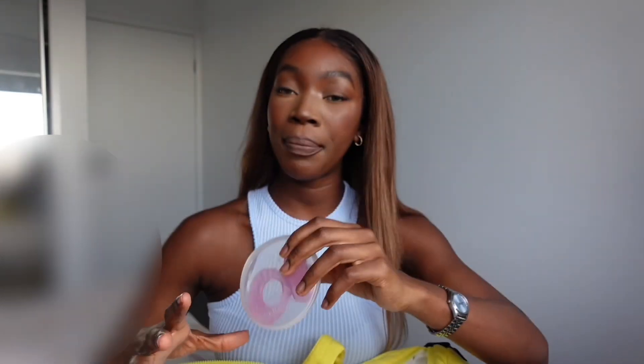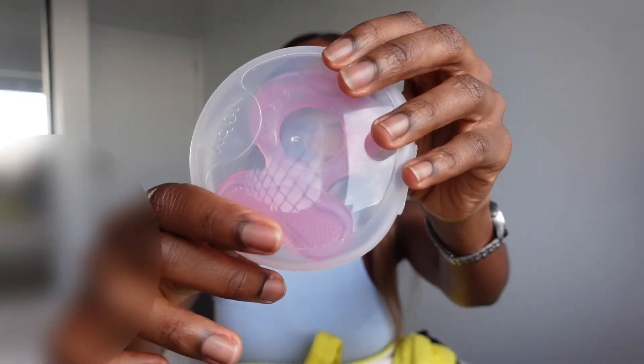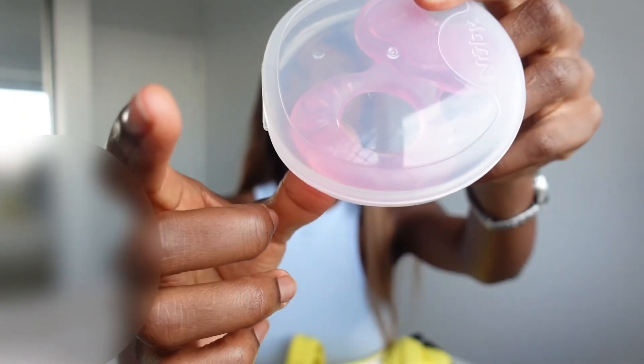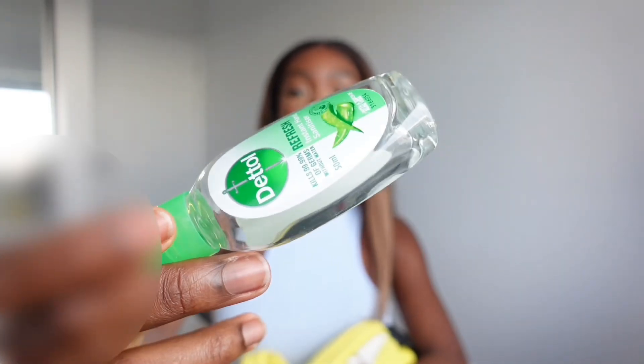I've got this teething biting toy. When a baby is teething they usually need something to bite down on because their gum is itchy. It comes in a case for hygienic purposes. It's got a mouth-guard shape with teeth around the bottom to help clean the gum, and a handle area to hold onto. All areas of the toy are squishy and soft — the baby can bite anywhere on it. I also have another hand sanitizer.